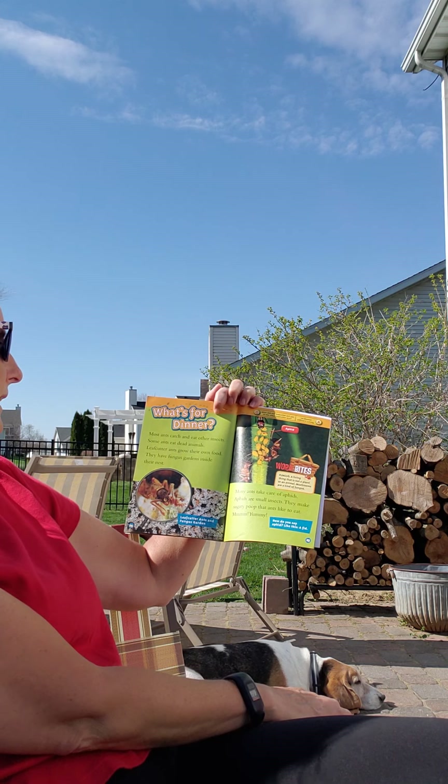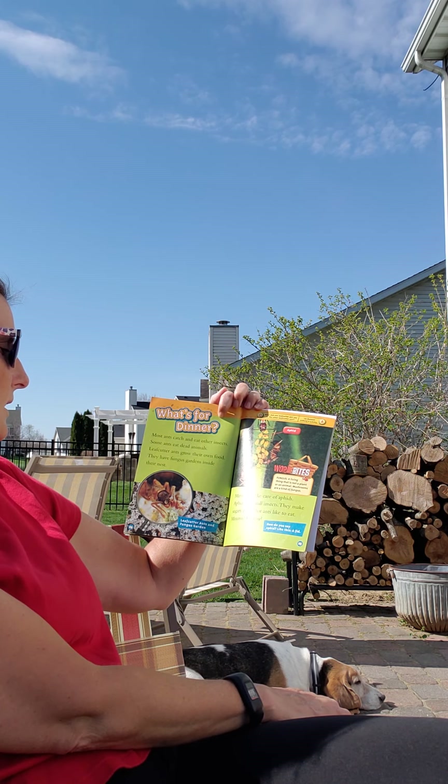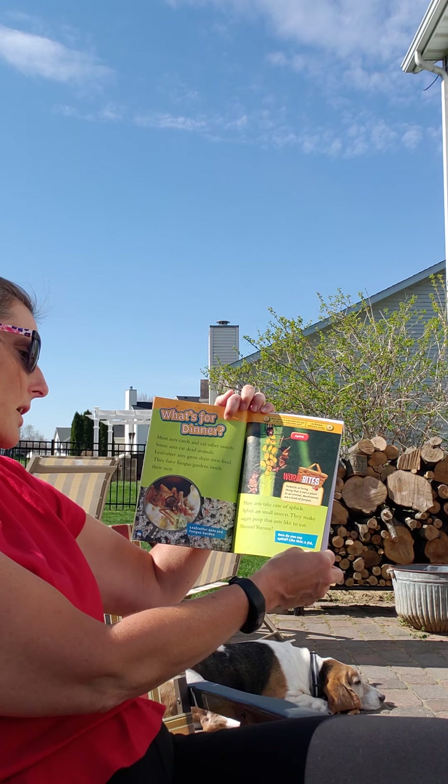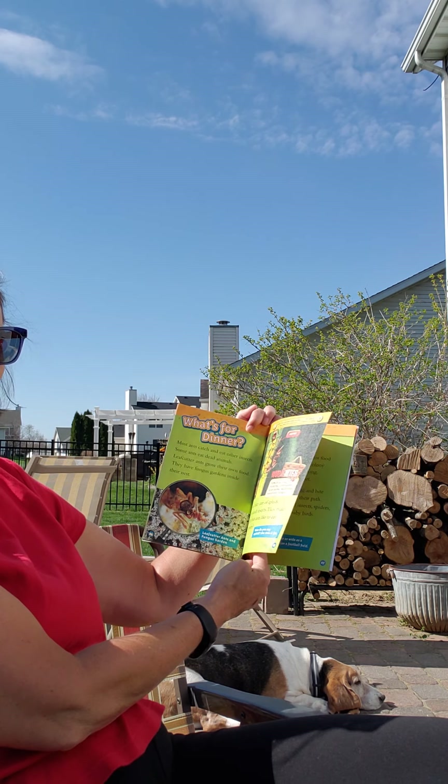This biter can snap her jaw shut at a speed of 145 miles an hour. Most ants catch other insects. Some ants eat dead animals. Leaf cutter ants grow their own food and have fungus gardens inside their nest. Many ants take care of aphids — small insects that make sugary poop that ants like to eat. Yum, yum. Not for me.